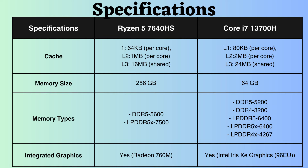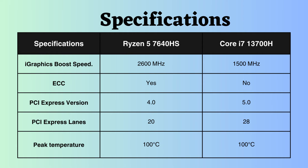Both processors support integrated graphics. The boost frequency of the Ryzen 7640HS integrated graphics is 2600 MHz, whereas that of the Intel i7-13700H is 1500 MHz. The significantly higher boost clock frequency of Ryzen's integrated graphics indicates that for graphical activities, Ryzen might perform noticeably better.